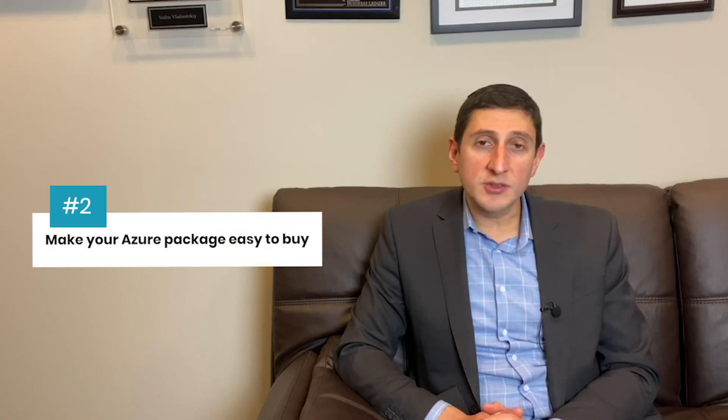Next, make it easy to buy. The pricing of your offer should be as simple as possible for the customer to understand and easy to budget for. The customer doesn't want to deal with the unpredictability of consumption-based pricing, and wants to know what the solution will cost on a month-to-month basis. For example, if you're selling a virtual desktop solution for remote employees, be sure to select an easy-to-understand value metric, or the unit that you charge for, such as per user per month.